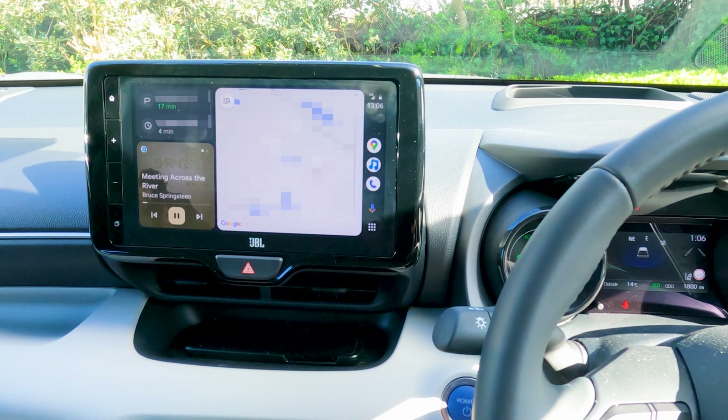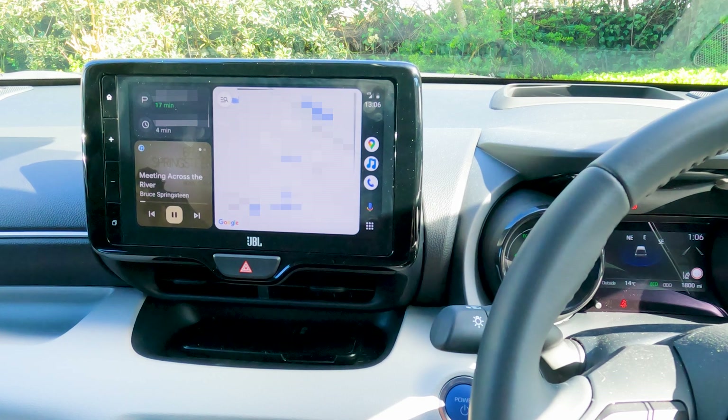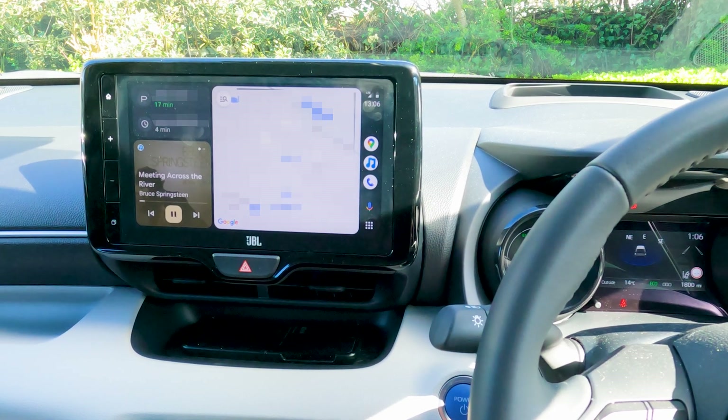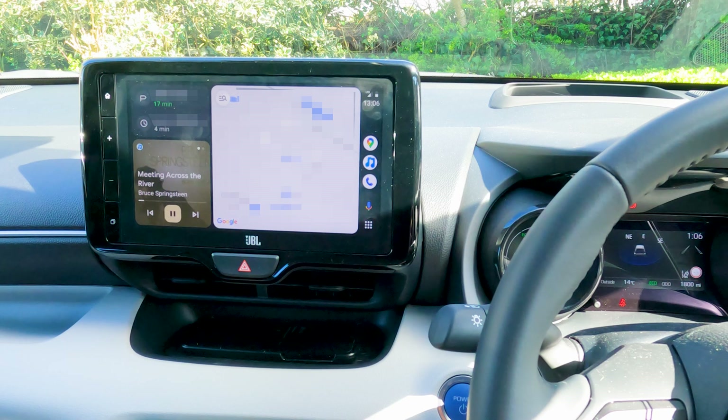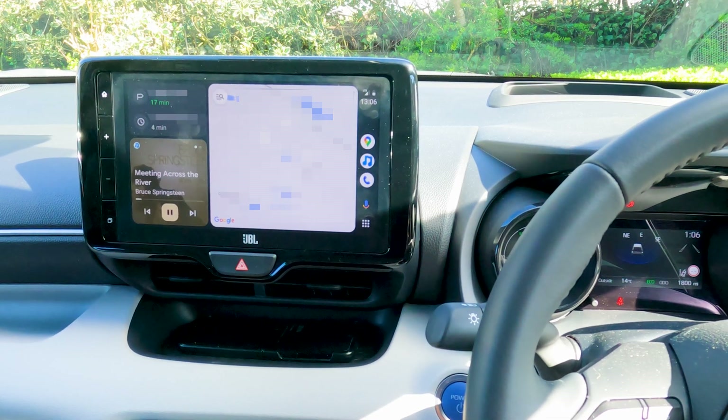However, I seem to have uncovered that there's a wrong setting somewhere in my Toyota that thinks it's a left hand drive car. I obviously have no idea if this is a car-specific problem, a problem with the Yaris in general, or a generic problem across all models.